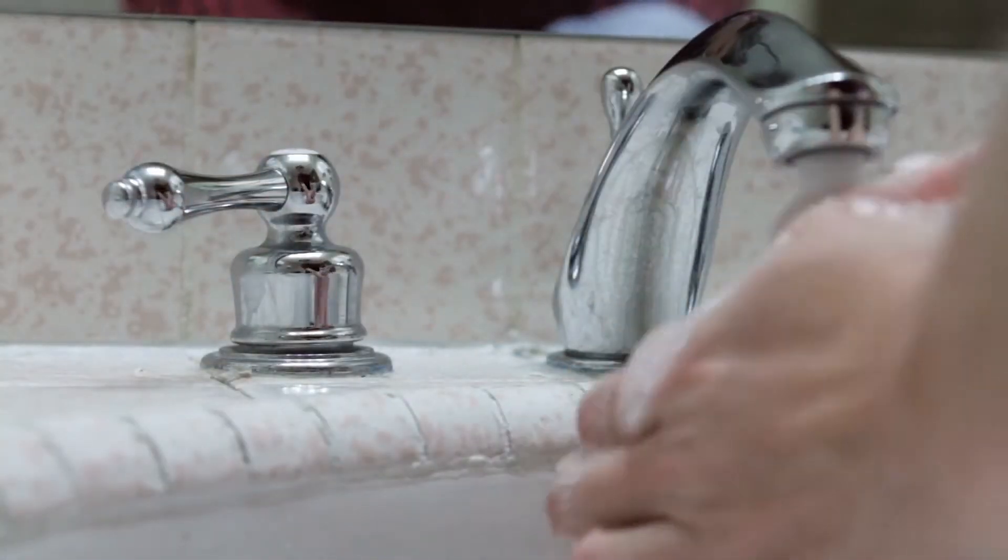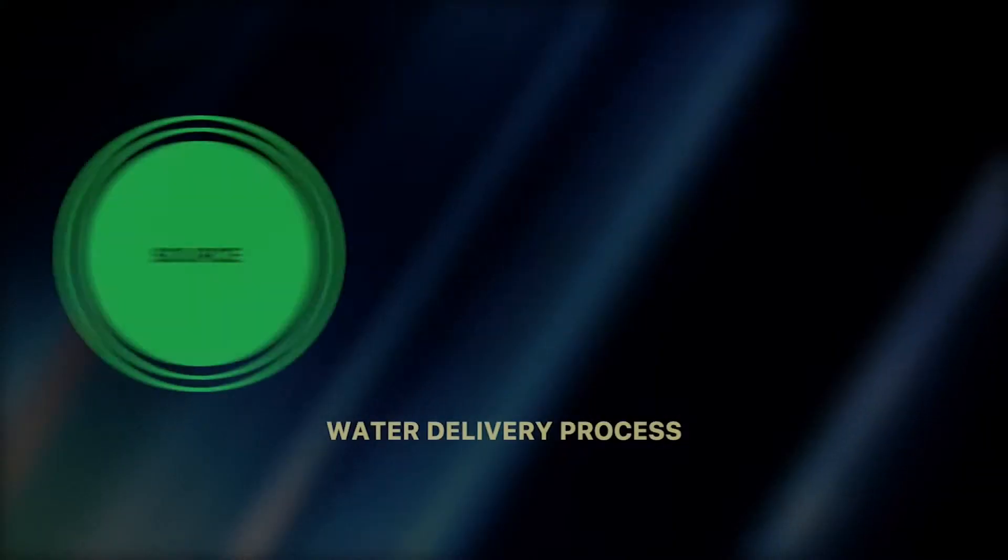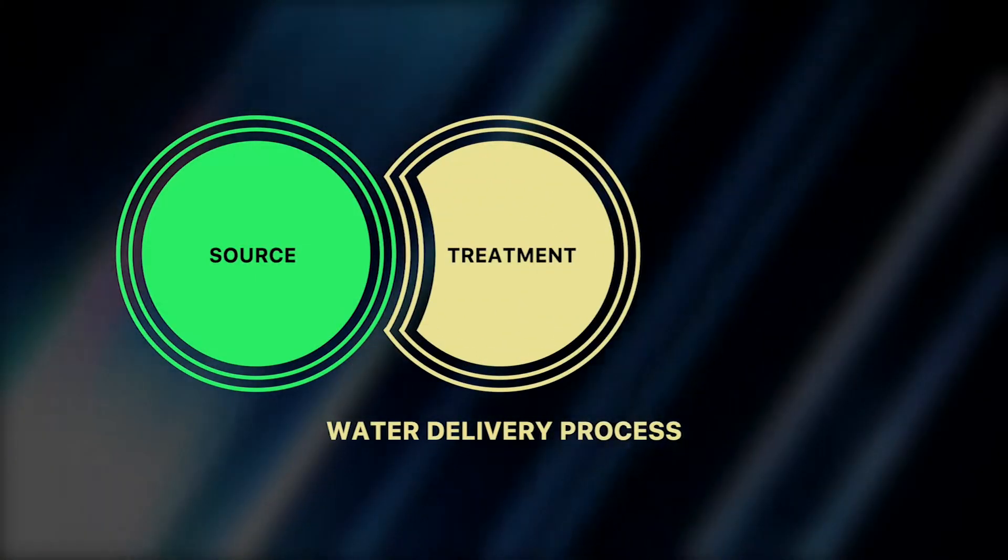The process to deliver water to Edmond customers can be divided into three steps: source, treatment, and distribution.